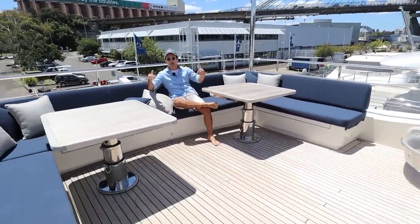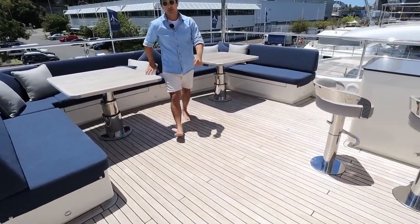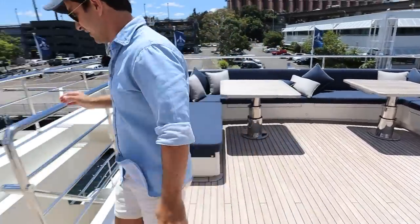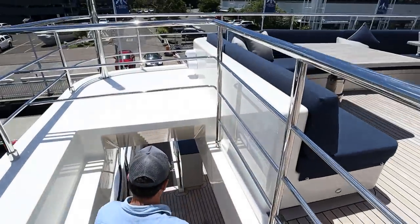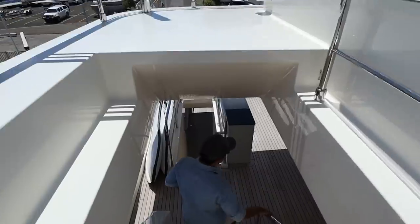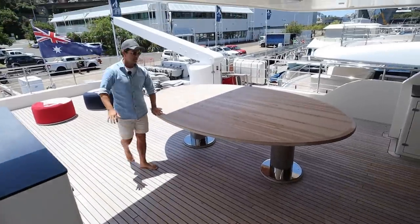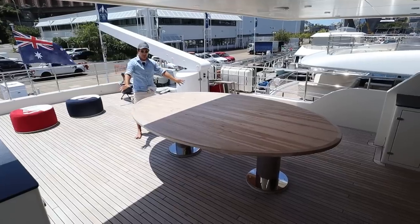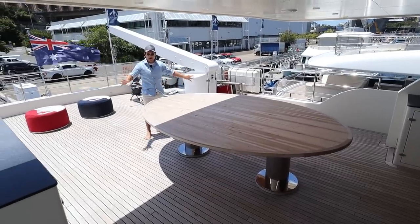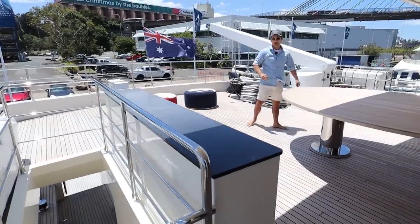Enjoy the views. You are in the sun, so if you want to get out of it, we have options. Check this out — a beautiful big oval table. You can get the same number of people from up there seated around this table for an amazing setup with an equally good view, and we have the option of shade.